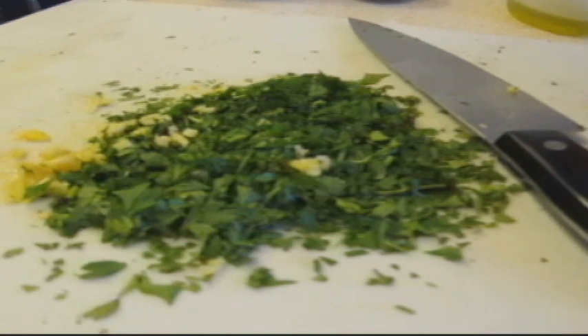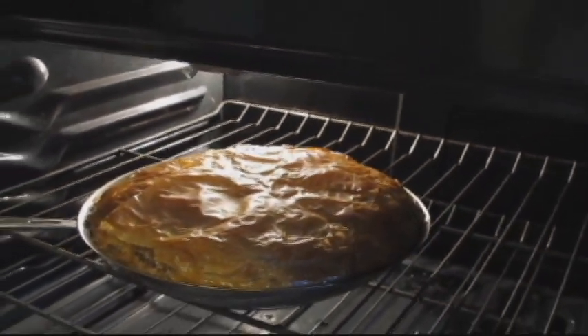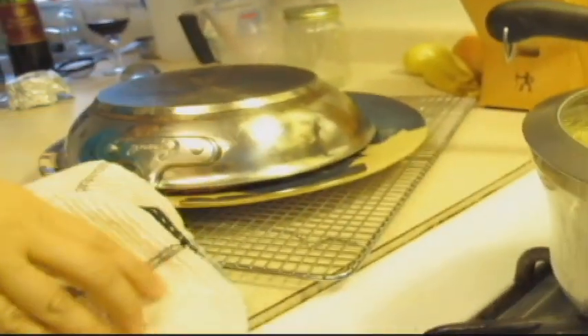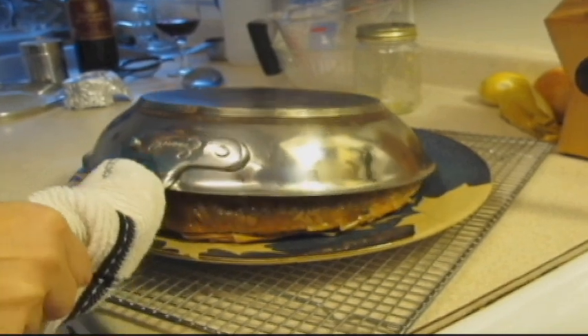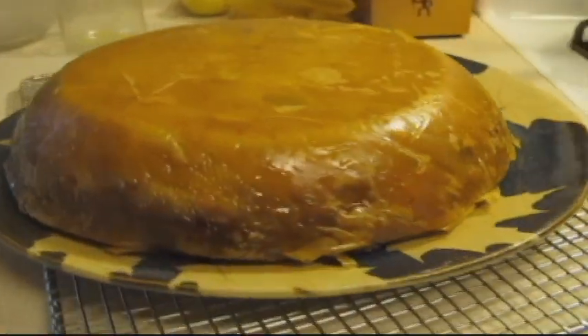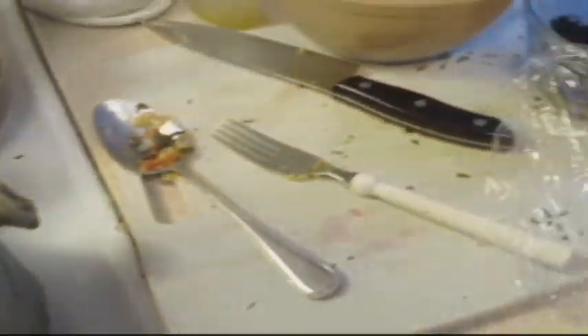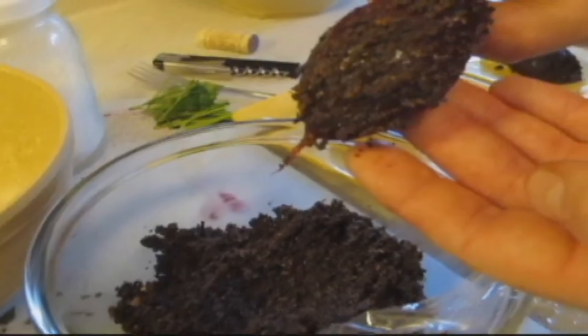And the obligatory preserved lemon. It looks perfect — I think we should take it out. Okay, so this is chicken bastilla. Is it going to release? Wow! So we're rolling the beets in the pumpkin seed crumble. Roasted beets with pumpkin seed crumble and avocado puree — so it's basically a beet salad.